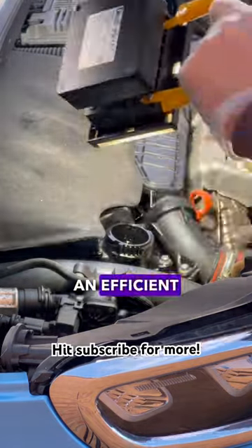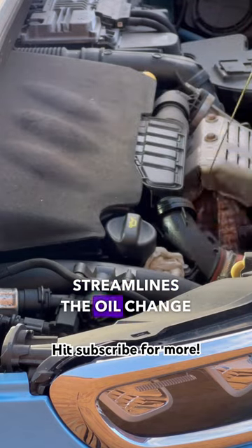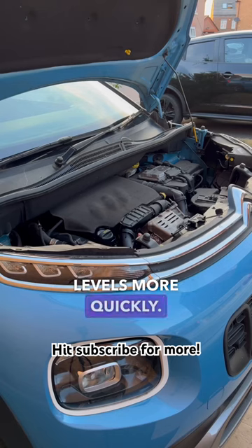Fifth: an efficient oil change process. Pre-filling the oil filter streamlines the oil change process, allowing the engine to reach optimal oil levels more quickly.